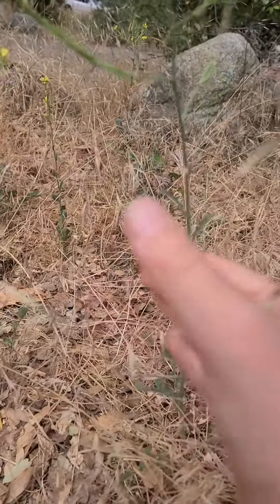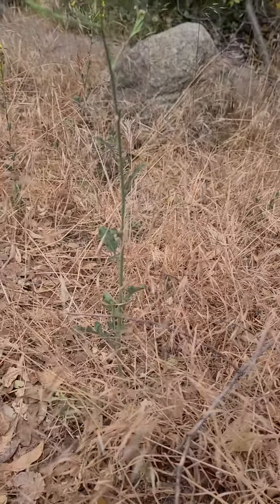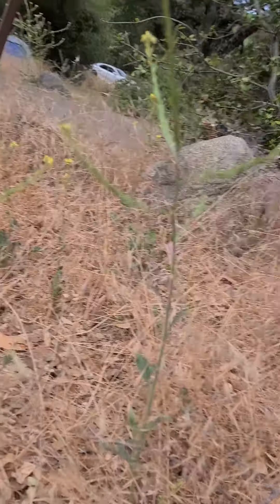We also have these plants. I think they don't really do anything, but still, they look suspicious.